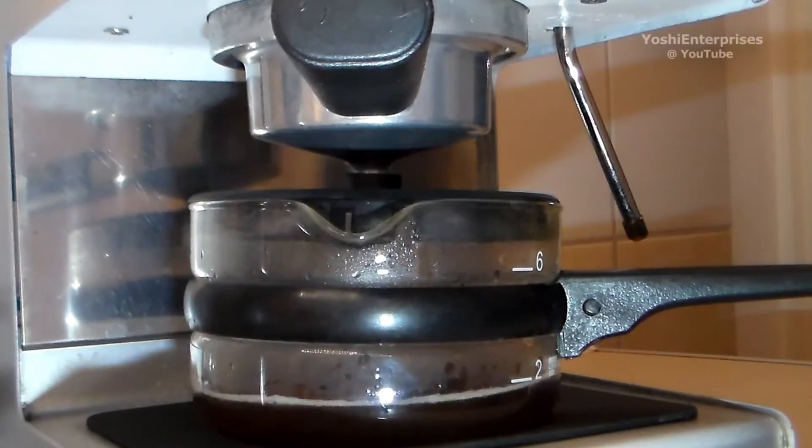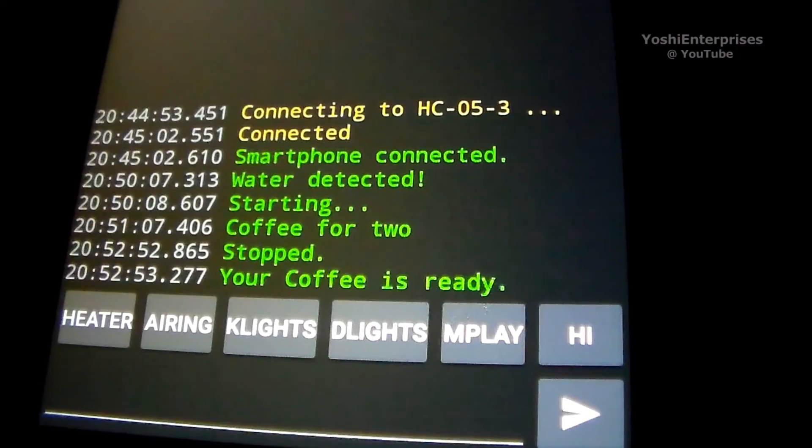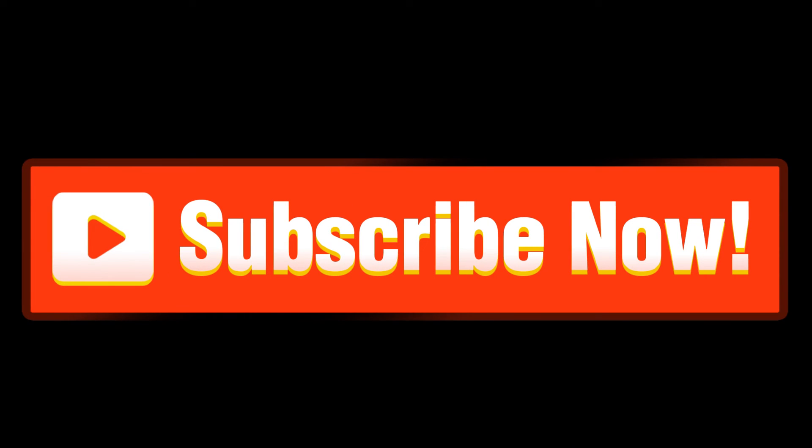If you enjoyed this video, please give it a like and share it with others who might find it interesting. Don't forget to subscribe to our channel and join the makers group!